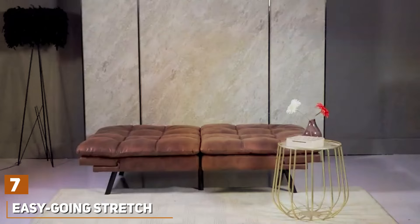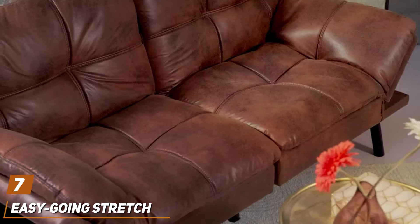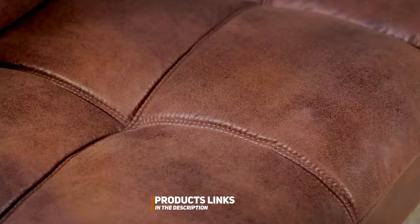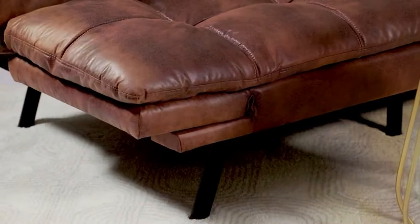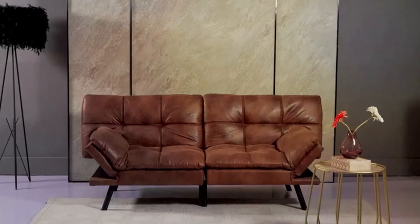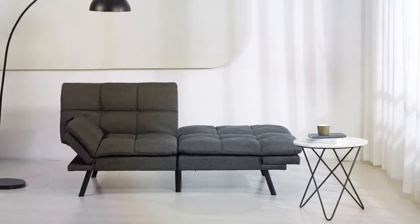Number 7. The Futon Sofa Bed featuring Memory Foam Foldable Couch — a stylish and space-saving solution perfect for any modern living space, whether you need extra seating during the day or a comfortable bed for overnight guests. Crafted with premium materials, this futon boasts a sleek design that effortlessly enhances any room's aesthetics. The memory foam mattress provides exceptional comfort and support, ensuring a restful night's sleep for you or your guests.